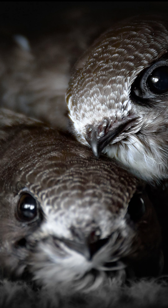Female swifts usually lay two to three eggs, which incubate for up to four weeks. The nestlings remain in the nest for up to eight weeks before fledging. The bird has a thin, high-pitched call.